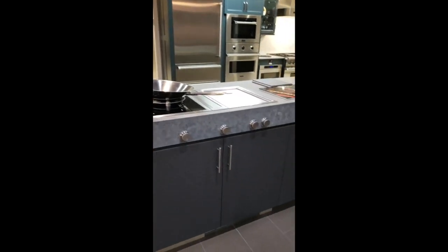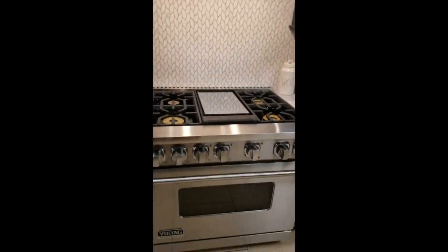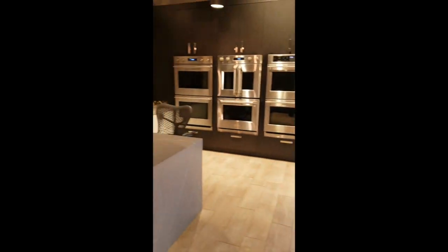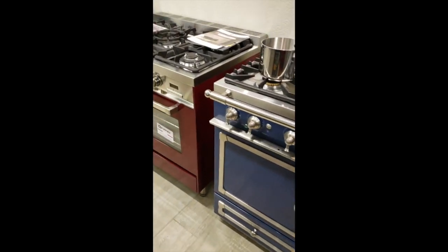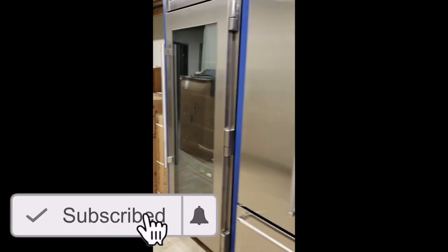A big thank you to Specialty Appliance — this was really fun. There are a bunch of different advances, especially on the technology side, that I was not aware of. If you haven't upgraded your kitchen or you're thinking about it, it's a really great idea to come in — the store is fantastic, they have water and drinks, and on the weekends chefs come in and cook meals so you can see the appliances in action. Look in the description box below for their address, website, and Blaine's contact information. If you liked the video, hit that thumbs up, subscribe, and hit the notification bell — thanks for watching!